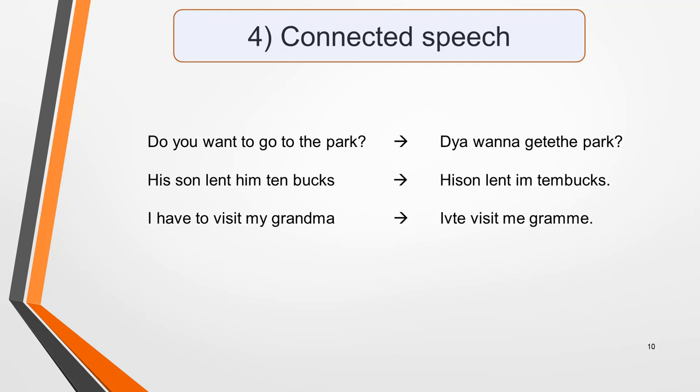The final one of our four listening skills is something that most students struggle with to some degree or another — that is, connected speech. Connected speech is when the words and sounds in a sentence run into each other, making it difficult for a non-native speaker to understand what's being said. In these three examples, you can see the words being spoken followed by how they might sound to the listener: 'Do you want to go to the park?' 'His son lent him 10 bucks.' 'I have to visit my grandma.' There's no easy way to overcome the challenges of connected speech, apart from listening to lots of native speakers speaking at the normal rate. Podcasts are ideal for this, as you can pause them and listen to confusing sentences over and over again, until you fully understand what is being said.